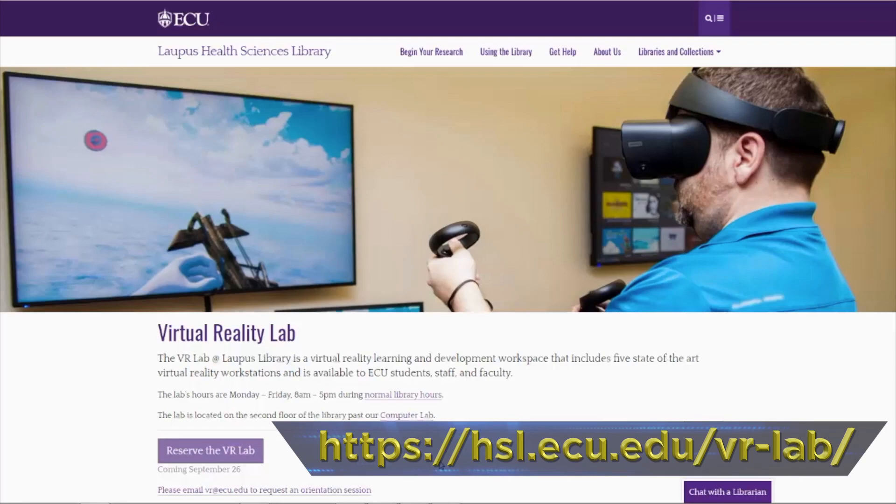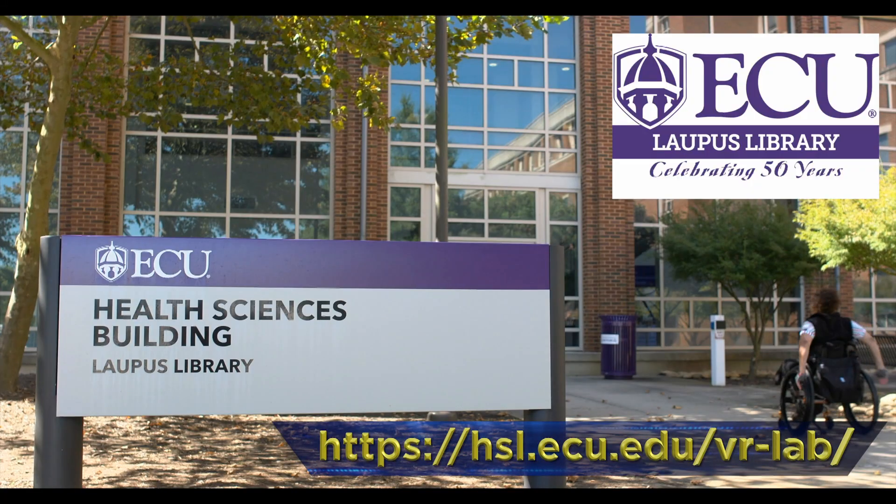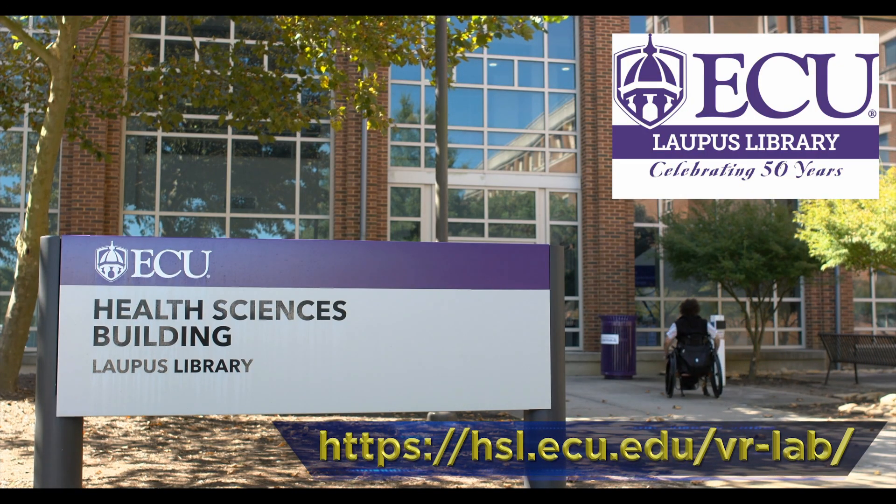For more information or to schedule a session, visit our website. Wapus Library — serving the ECU community for 50 years.